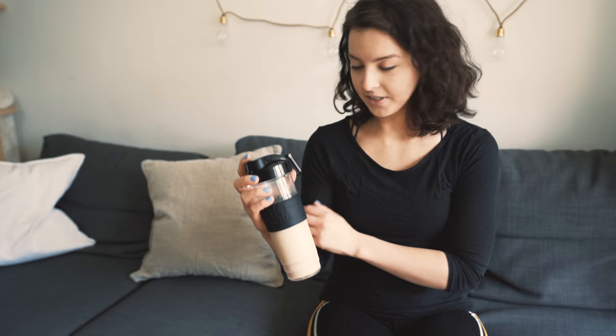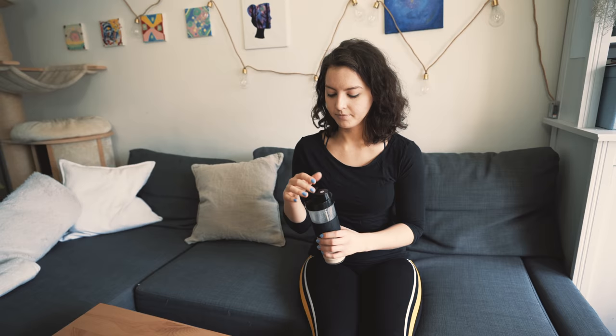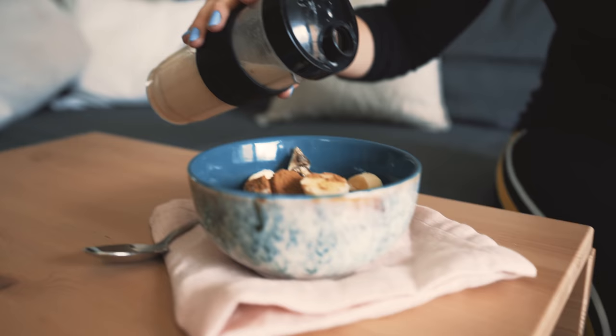Ich habe jetzt dazu noch Banane geschnitten und Zimt drauf gemacht. Und ich mache jetzt Dinkelmilch da rein. Ich hatte nämlich keine Haferflocken mehr und hatte aber noch Dinkelflocken. Habe das ausprobiert und es funktioniert genauso wie mit Haferflocken. Ich habe es auch gestern schon probiert – sehr, sehr lecker. Und perfekt fürs Müsli.